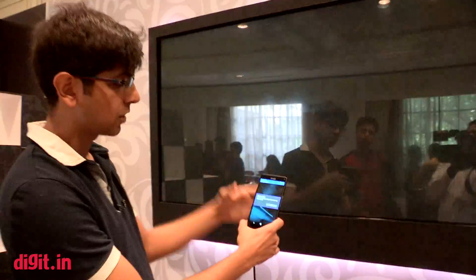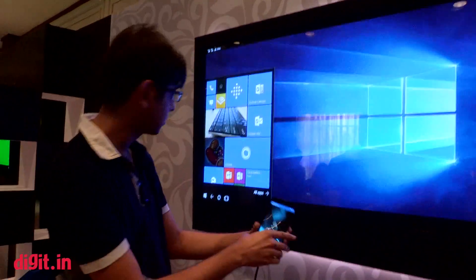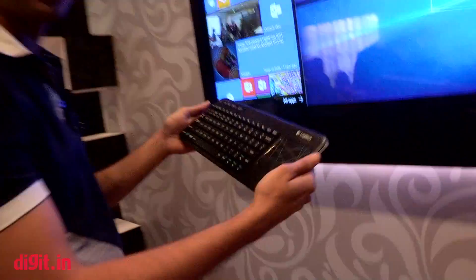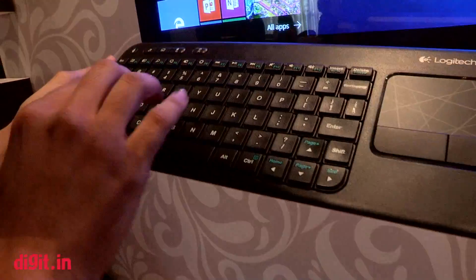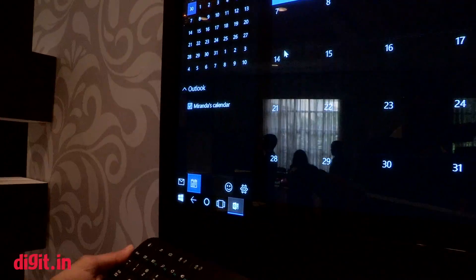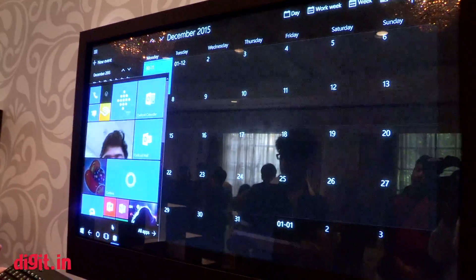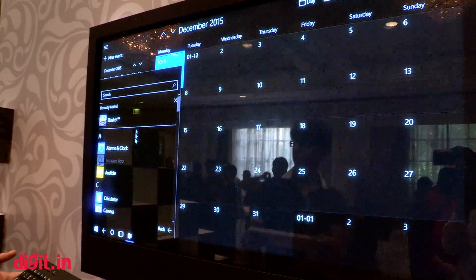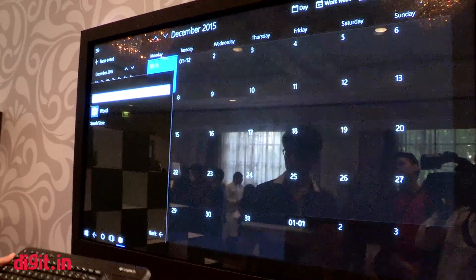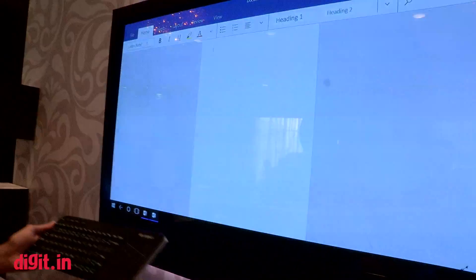We're just going to connect it, and you will see the display behind is going to have the operating system. You get a little notification which you can just close, and now what I have is a full-fledged desktop operating system. I can just start typing. Let's go back home and find Word to give you a better look at how it appears.